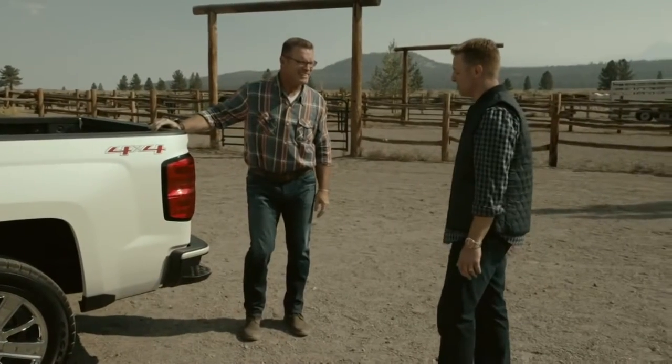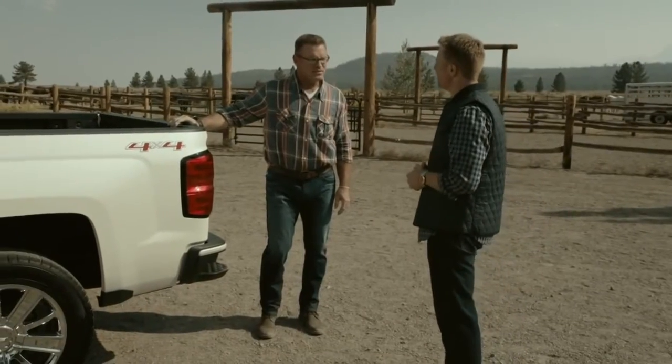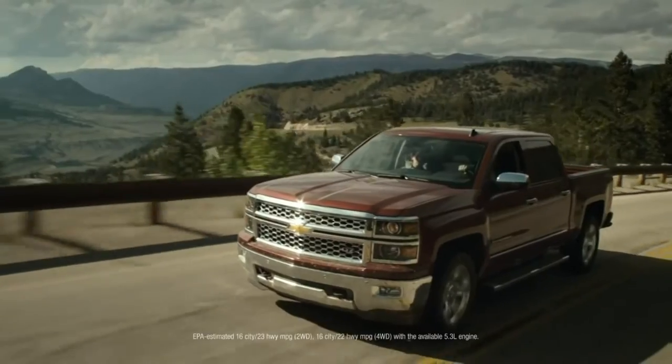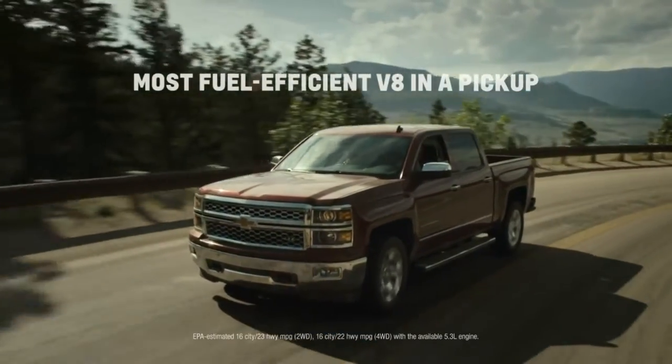It is one of the most recognizable features we have on the truck, and rightfully so. It's simple features like that that make this the most innovative cargo box we've done yet. And I don't mind bragging a bit here — with our available 5.3 liter engine, we have the most fuel efficient V8 in a pickup.